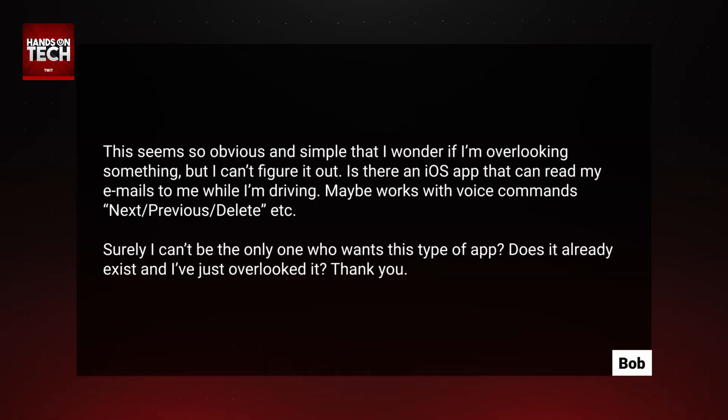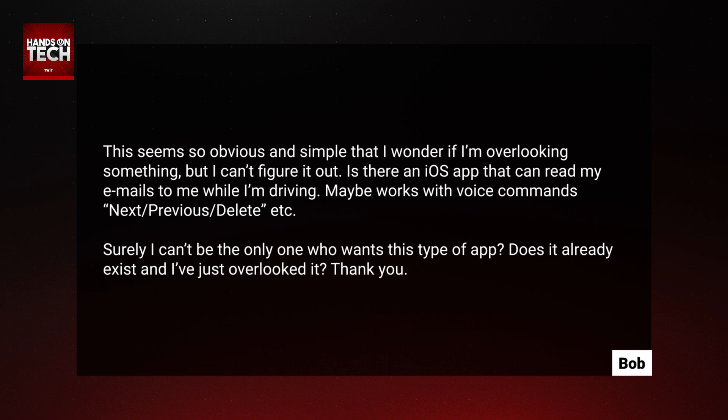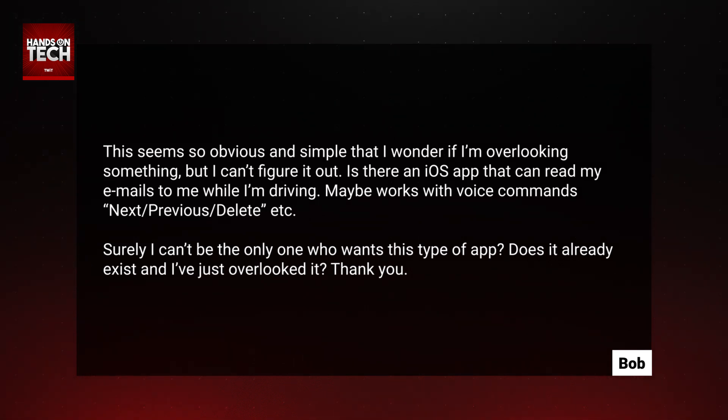We are looking at an interesting question today that comes in from Bob. Bob writes in and says: 'This seems so obvious and simple that I wonder if I'm overlooking something, but I can't figure it out. Is there an iOS app that can read my emails to me while I'm driving? Maybe works with voice commands like next, previous, delete, etc. Surely I can't be the only one who wants this type of app. Does it already exist and I've just overlooked it? Thank you.'